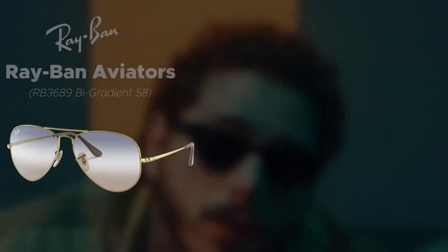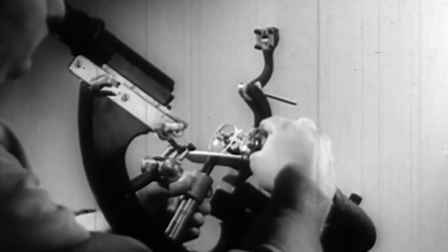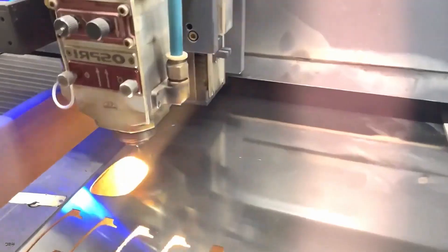Ever wondered how a pair of Ray-Bans or Oakleys goes from raw material to finished product — flawless, stylish, and ready to wear? It's not just craftsmanship, it's automation at scale.